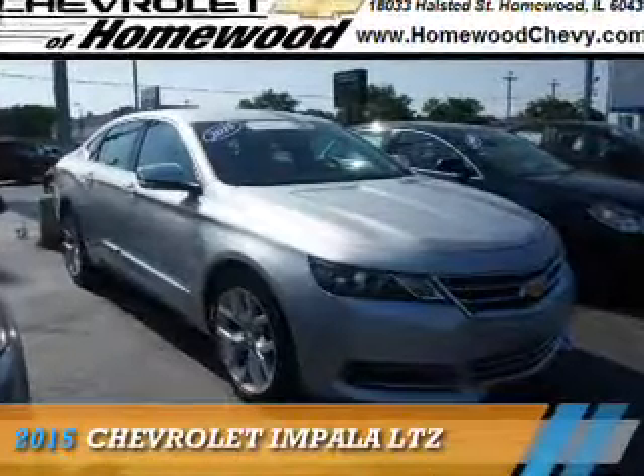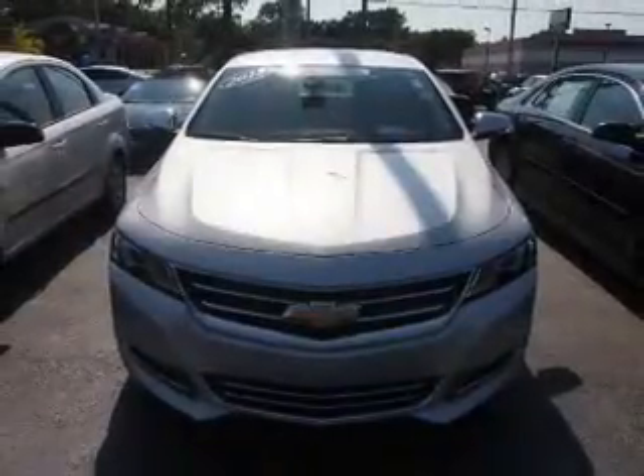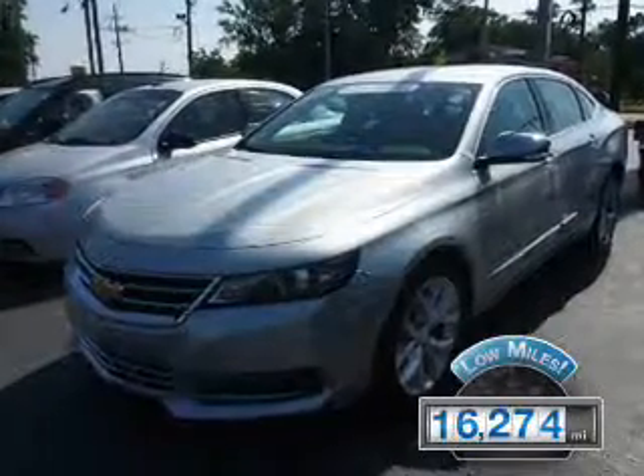Presenting the 2015 Chevrolet Impala. It's powered by front-wheel drive, a 3.6-liter six-cylinder engine, and an automatic transmission. With fewer than 20,000 miles, this vehicle has a long road ahead.